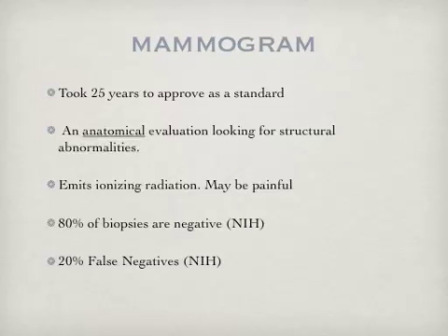Mammograms took 25 years to approve as a standard. It's an anatomical evaluation searching for structural abnormalities. It does, however, emit ionizing radiation and may be painful. 80% of biopsies are negative, and there are 20% false negatives with mammograms. Both of these latter two statistics are according to the NIH website.